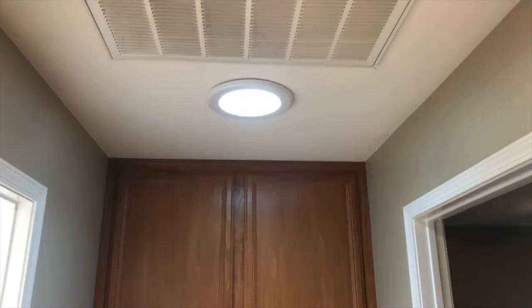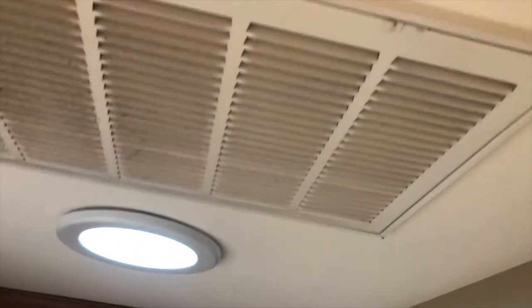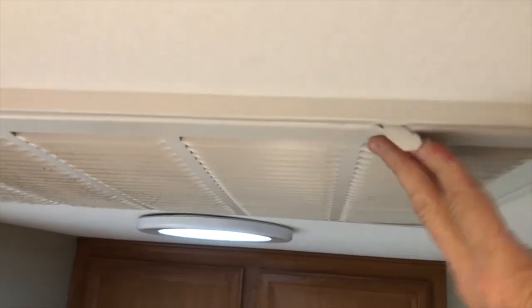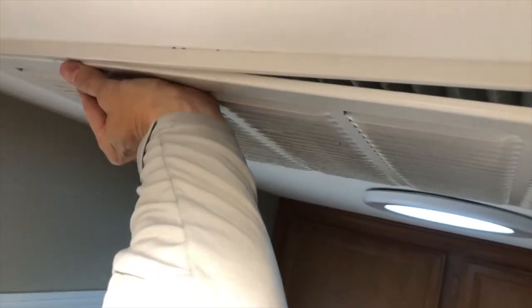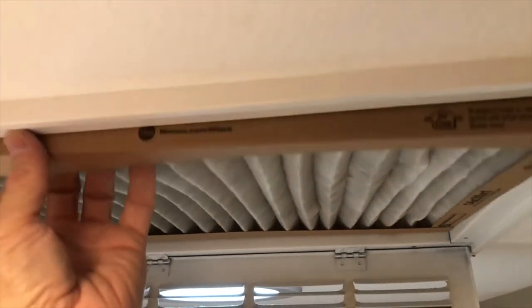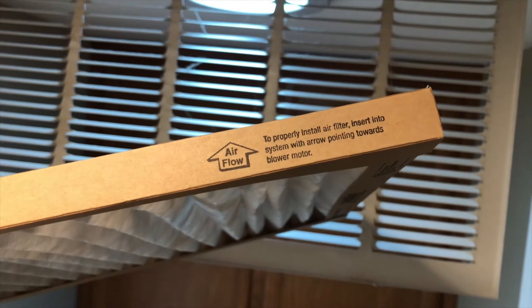This here is a ceiling return plenum where the filter is located. You want to be careful when you're unlatching the two latches on this — make sure you're standing outside of it, not under it, because if it slips and you forget to catch it, it could whack you in the head. Slowly pull the filter out and replace it, making sure the arrows are pointed up towards the ceiling.